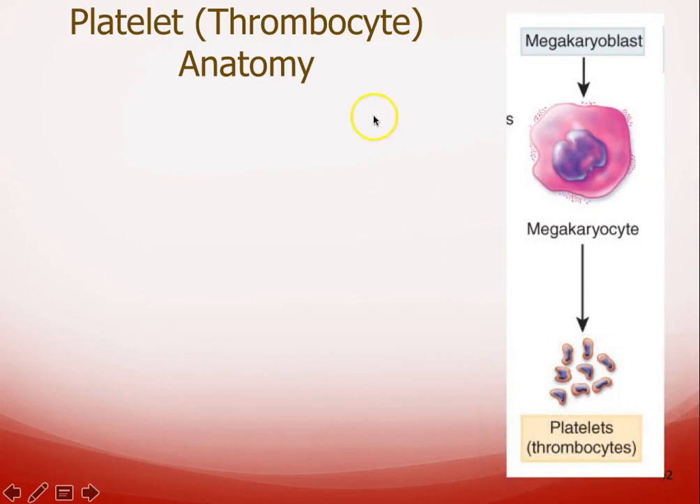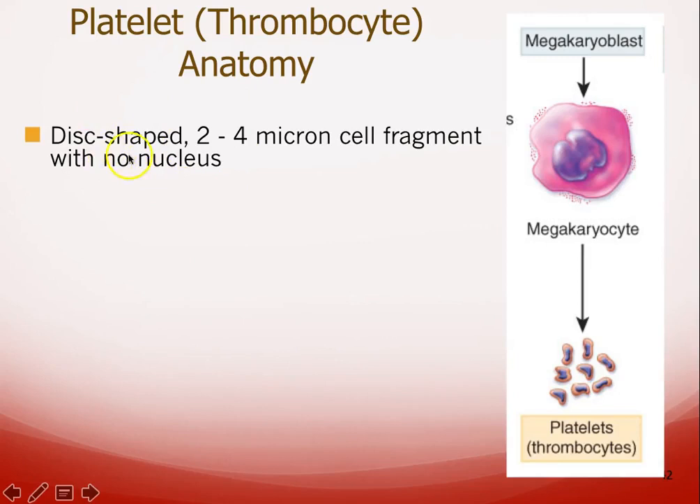Platelets — these thrombocytes — their stem cell is something called a megakaryoblast. This megakaryoblast ends up forming what's known as a megakaryocyte. The megakaryocyte is really interesting: it's a large cell that basically breaks up into smaller fragments, which then become the platelets or thrombocytes.